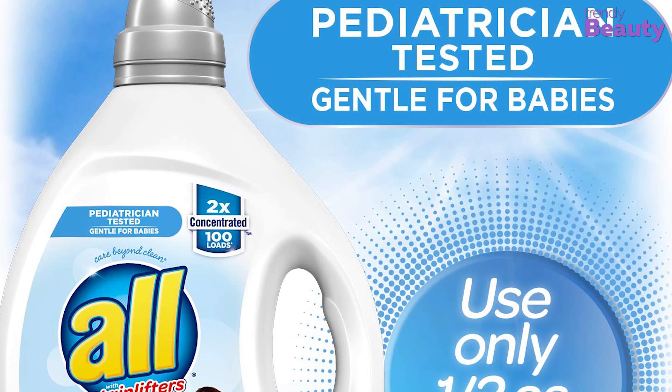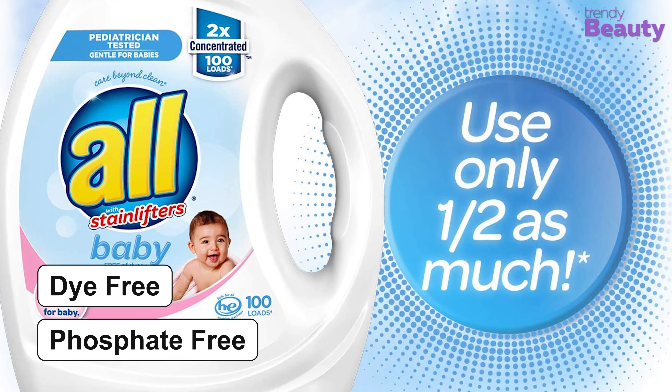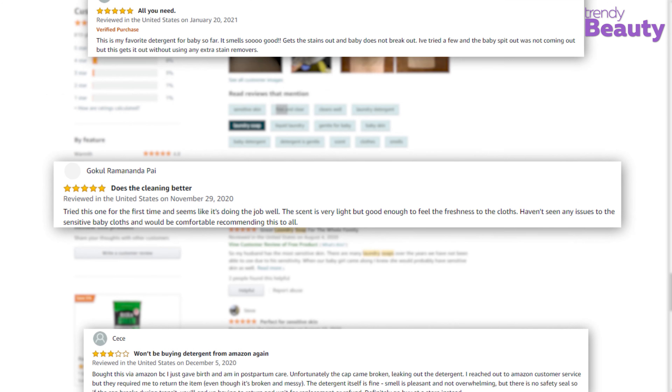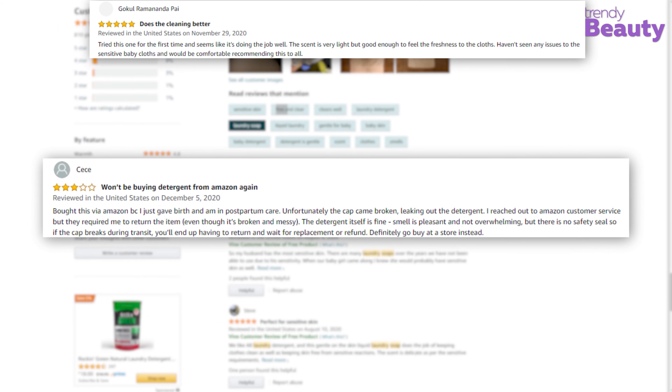Besides that, the light-scented detergent is 100% dye and phosphate-free as well. Users on Amazon love how this detergent leaves a light fresh scent after washing, and they also appreciated the affordability. But some of them were still not satisfied with their purchase.